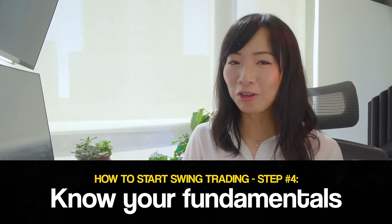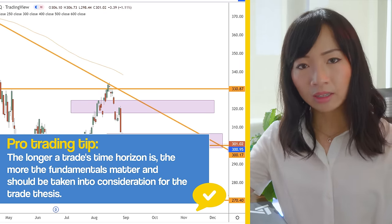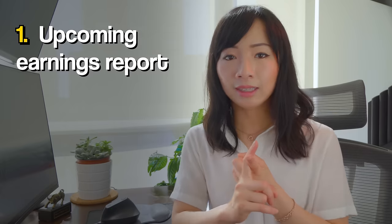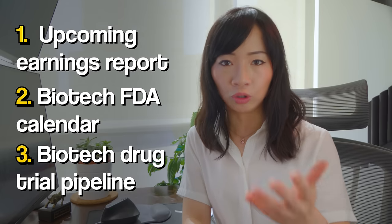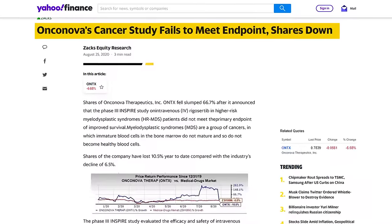Step number four in swing trading: know your fundamentals. In day trading, there are traders who can trade without knowing the fundamentals or the news of the stock, and that's fine. However, in swing trading, fundamental research is more and more important. Generally speaking, the longer your time horizon is, the more important the fundamentals are, especially if you're swing trading individual stocks. If you're holding a stock for a couple of weeks or months, you'll want to know about the earnings date, FDA approval news, or drug trials for biotech companies. This actually happened to me — I was swing trading a biotech small-cap stock without doing my research, everything was based on technicals, and three weeks in the stock had a huge drop of 50% because one of their drug trials failed. That's also the reason I almost never swing trade micro-cap stocks.